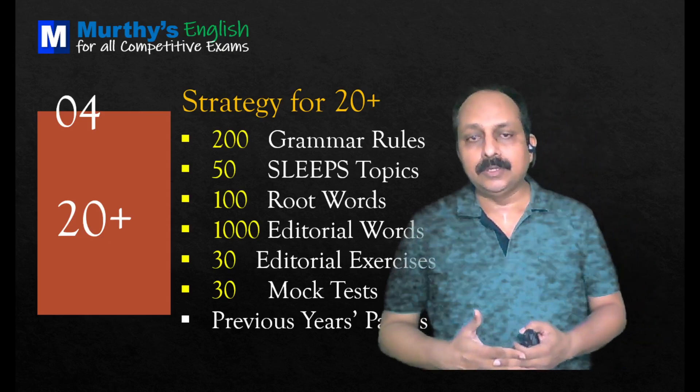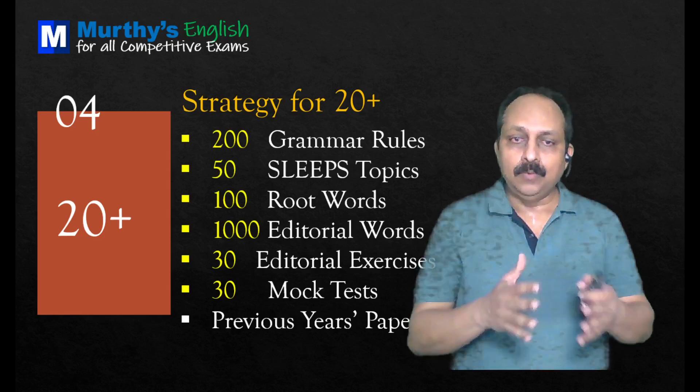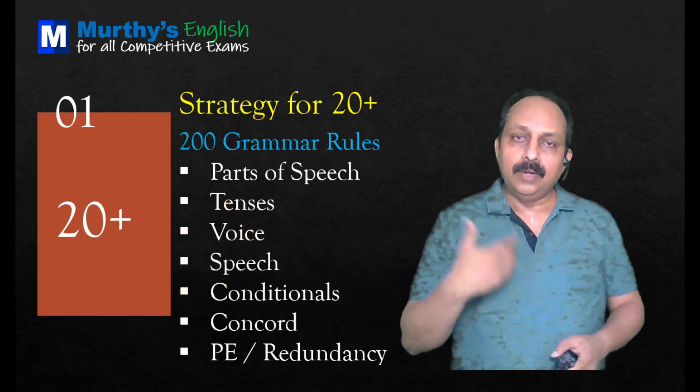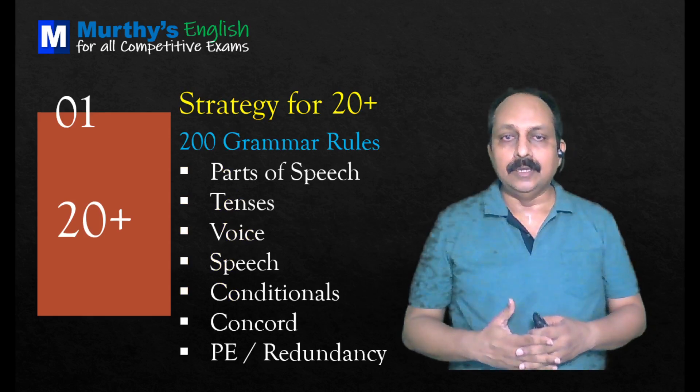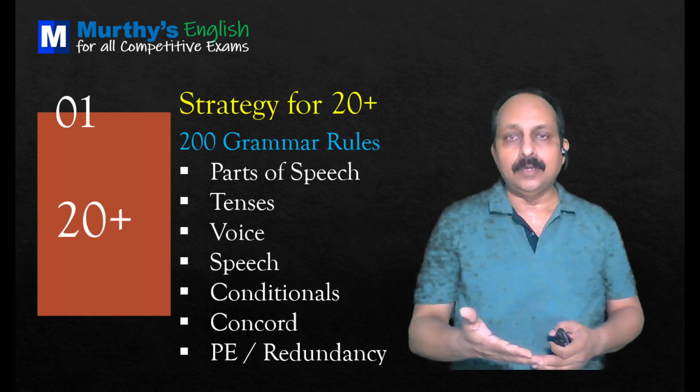You should practice 30 editorial exercises. You have to take 30 mock tests, and you have to work on previous year's papers. This is a broad strategy. Now let us go to each one and see — first what the syllabus is, then the tips, how to handle, and how they ask the questions.